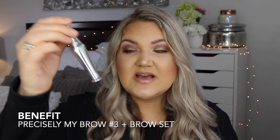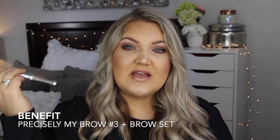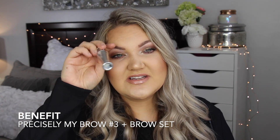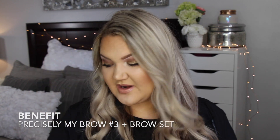Then I always set with this — the Benefit Ready Set Brow. This is just the best. It's waterproof and it sets my brows without making them crunchy or gross. So those two from Benefit I love, and I'm pretty sure I've talked about those a lot.